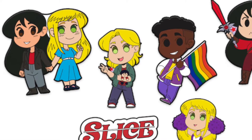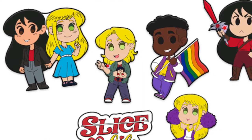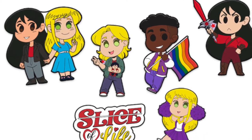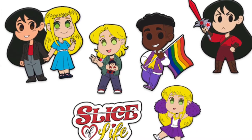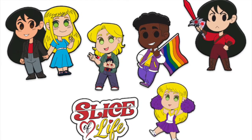We do have a Kickstarter going on right now for our book Slice of Life. We have some enamel pins for that. Slice of Life is about an anime character that comes to life and falls in love with a high school cheerleader. The enamel pins showcase some queer pins, anime style pins, and Slice of Life style pins. Hopefully you guys can go check it out if you enjoy high school queer stories.